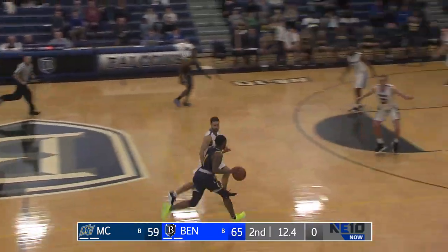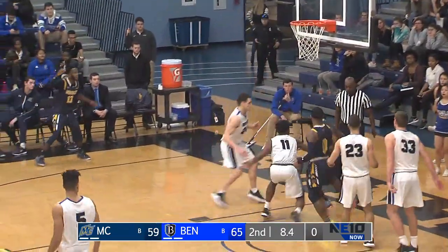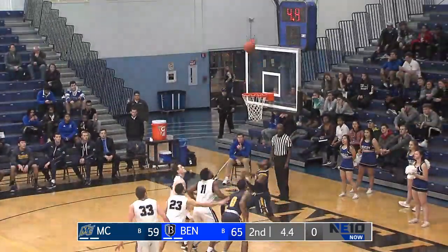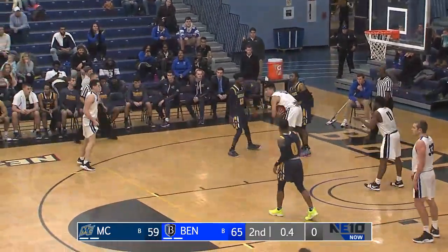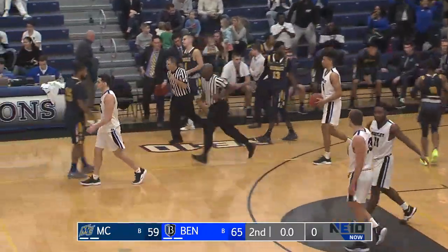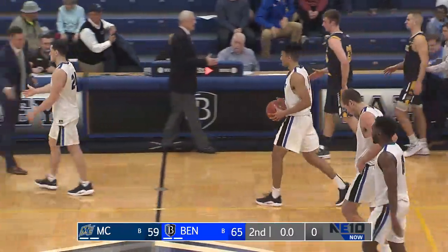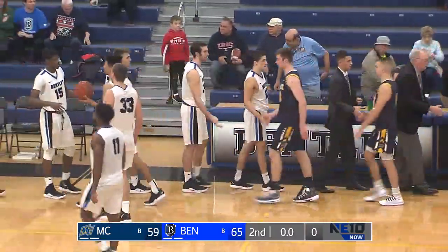Now Bentley just has to be smart defensively — make Merrimack work to get some points here. Hayes to the basket, misses the runner. Loose on the baseline, picked up by the Warriors, but only six seconds remaining. Joyner's three is off the iron. The Falcons are going to go to 4-0 and 2-0 in the Northeast 10 Conference — a terrific win for the Falcons, coming back from a nine-point second-half deficit. A 65-59 win over Merrimack.